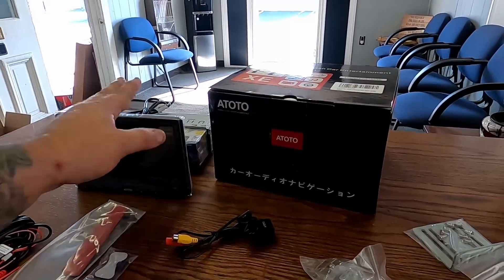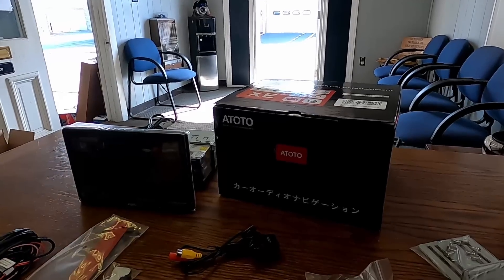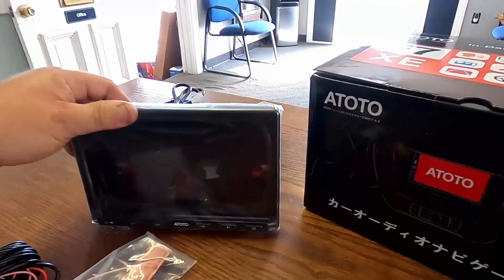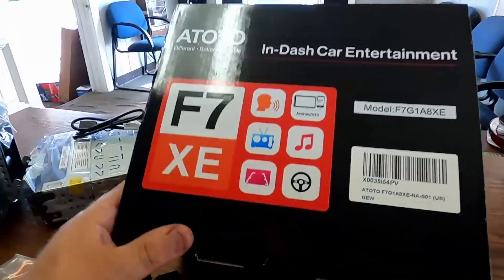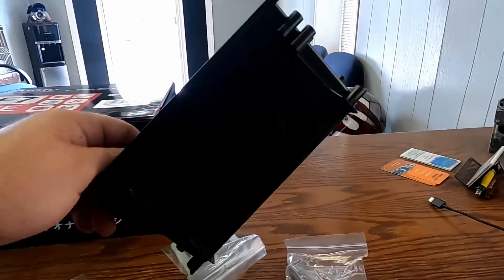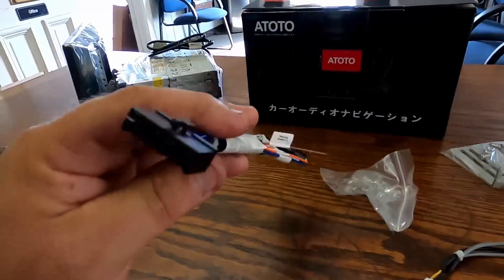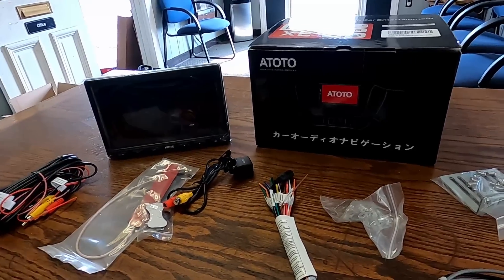We've got a new product here for the GTP, and I'm very happy to have it. OTOTOTO Radios has been a long-time sponsor of the channel. You might recognize the one in my truck with the hand gesture feature where you can turn the volume up and down and switch songs with your hands. This particular model is the OTOTOTO F7XE in-dash car entertainment unit — there's the part number if you're interested. It comes with a backup camera and all kinds of wiring harnesses and accessories.